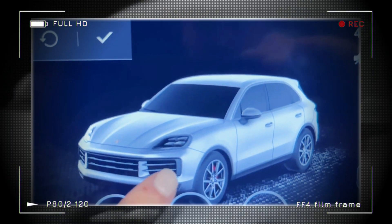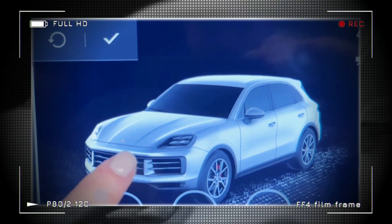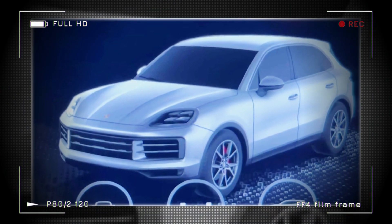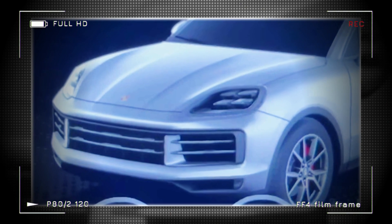One of the most noticeable changes on the updated Cayenne is the new headlights at the front, which have four distinct lighting elements inside and a boxier surround compared to the current model. The hood creases appear deeper, and the running lights are no longer a part of the lower fascia.